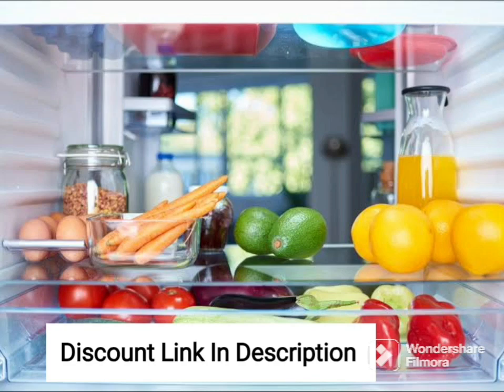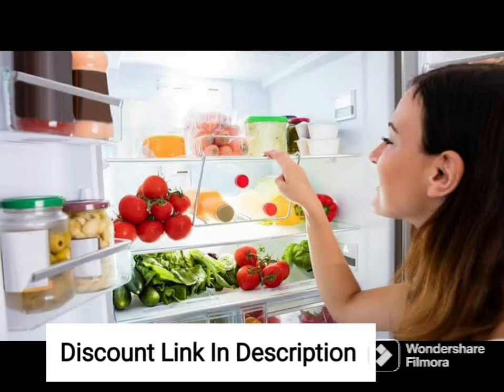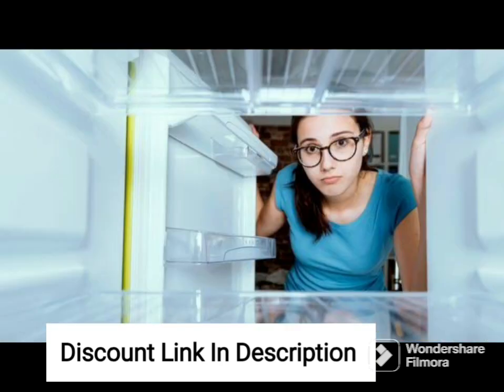The Whirlpool 340L 3-Star Frost-Free Inverter Double Door Refrigerator FI NVC NV355L Coolilusia Gray Convertible is a powerful and efficient refrigerator that offers a range of features to keep your food fresh and healthy. The refrigerator is equipped with an advanced inverter compressor, which adjusts the cooling speed as per the cooling requirements, making it energy efficient and cost-effective.